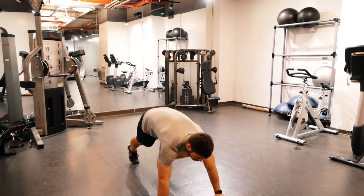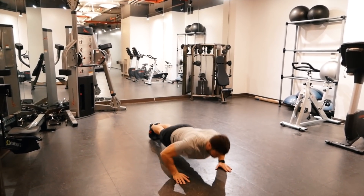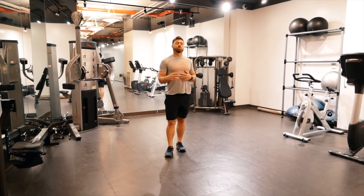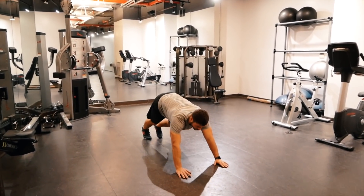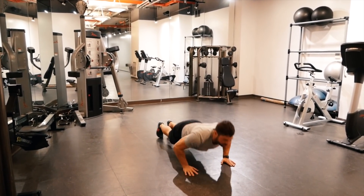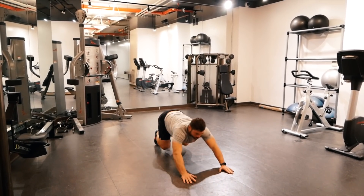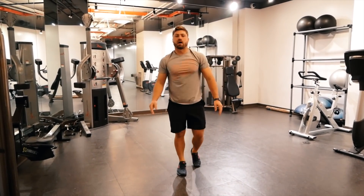Right now we're going to go over some of the exercises we'll be using. Exercise number one: simple push-ups. Exercise number two is going to be a variation of a push-up — it's going to be a rocking push-up. We're going to go forward and then all the way back onto your toes, bend those knees, and forward again. That's a rocking push-up.